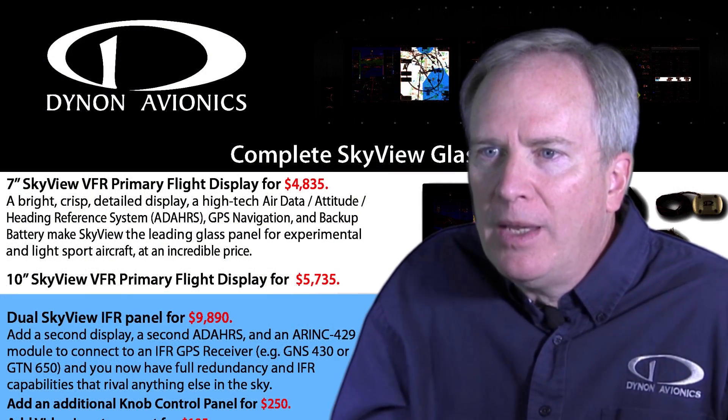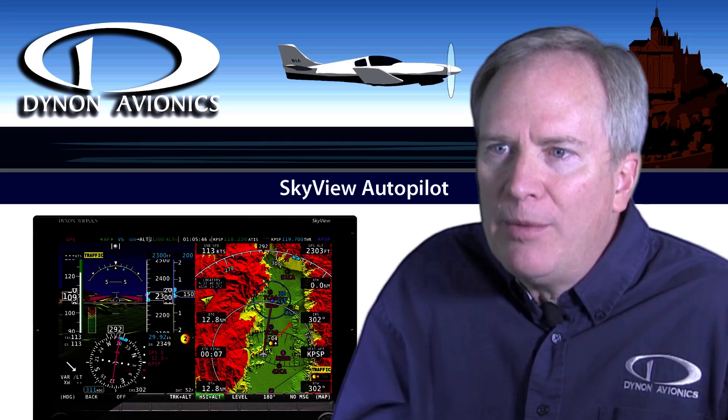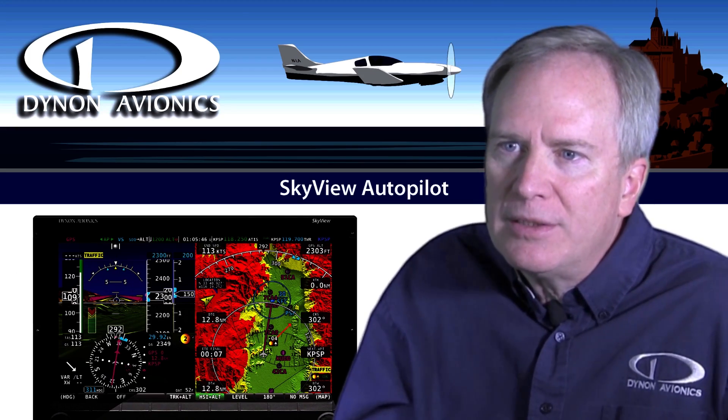Dynon Avionics was started in the year 2000 by John Frode. He's a Seattle semiconductor entrepreneur who did very well in the 1990s, but he also had a real love of aviation. So he wanted to start a company that would combine his technology experience and knowledge, as well as help the aviation community, developing a line of products using the latest technology that just about any pilot could afford.